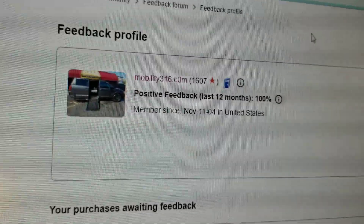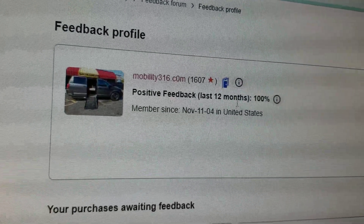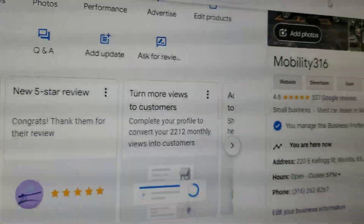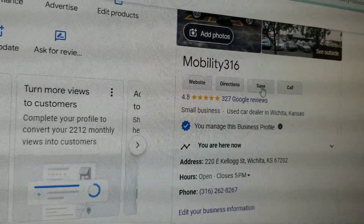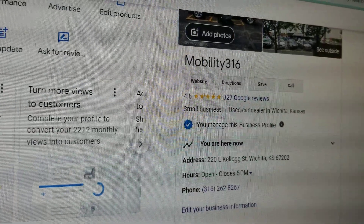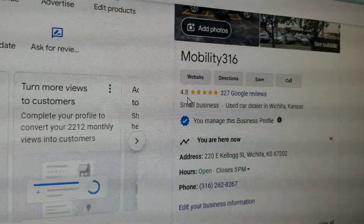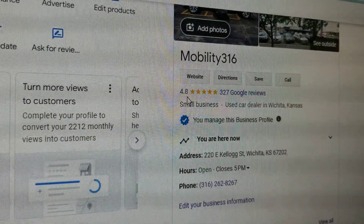No matter who you do business with, find them online and check their ratings and reviews. Look at us on eBay — 1,607 transactions, every single one left us positive feedback. That's 100%. We also have 327 Google reviews — obviously not fake — at 4.8 out of five stars. We have more five-star reviews than any wheelchair-accessible dealership at one location in the country. Let that sink in for a minute.